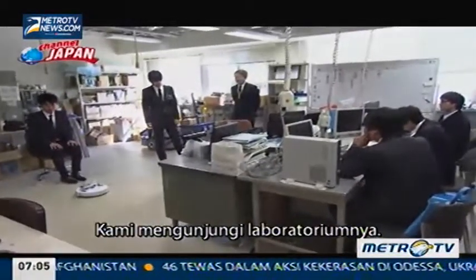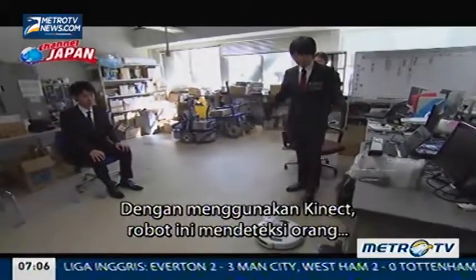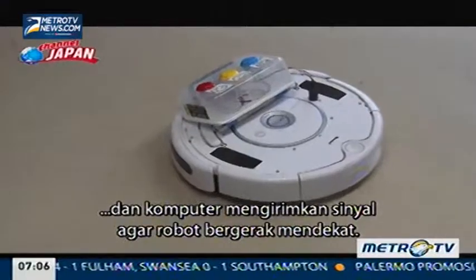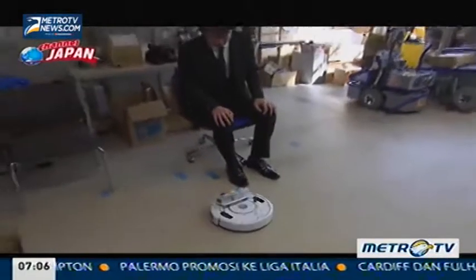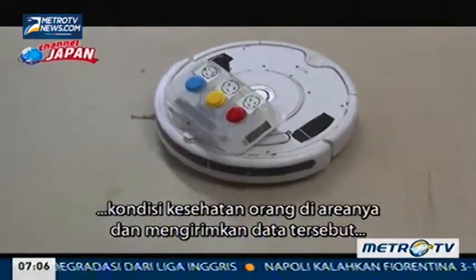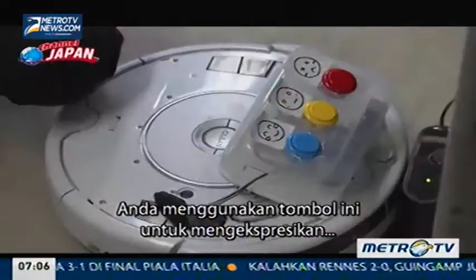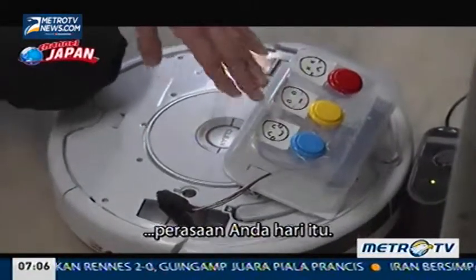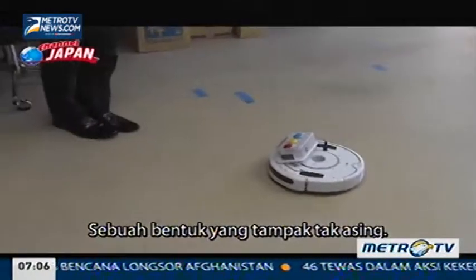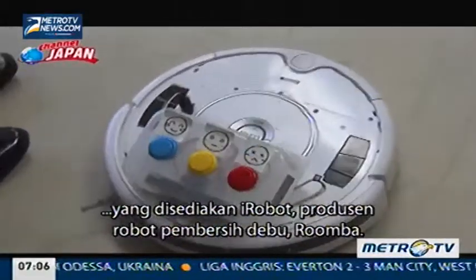We visited his laboratory. Using Kinect, this robot detects people, and the computer sends a signal for it to move closer. The idea behind this system is for a robot to check the health condition of people in its field and transmit that data to people far away. You use this button to express how you're feeling that day. He's actually using a development kit provided by iRobot, the maker of the vacuum cleaning robot Roomba.